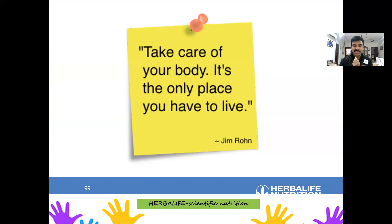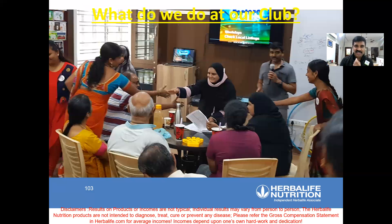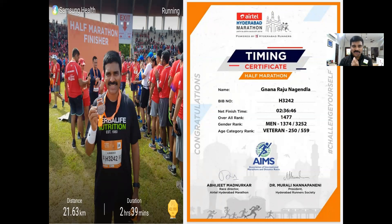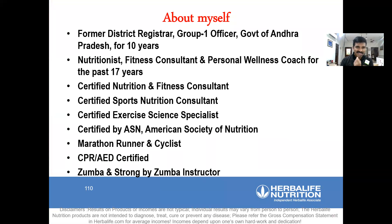Take care of your body — it's the only place you have to live. Treat your body like a temple, as Jim Brown says. I've been practicing this for the last 17 years — my wife, my children, and I. You can see me working with clients, helping them do exercises. We do a lot of recognition for our clients, educate them, and celebrate their success. We create healthy communities in our clubs, nutrition centers, and wellness centers. I personally run half marathons, cycle 40 kilometers, and I'm a triathlete. My children are also triathletes. I am a certified nutrition and fitness consultant, certified sports nutrition consultant, certified exercise specialist, certified by the American Society of Nutrition, and a Zumba and Strong by Zumba instructor.